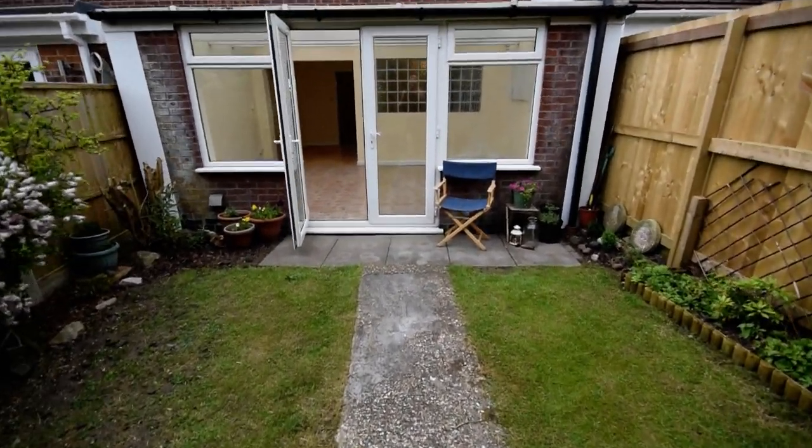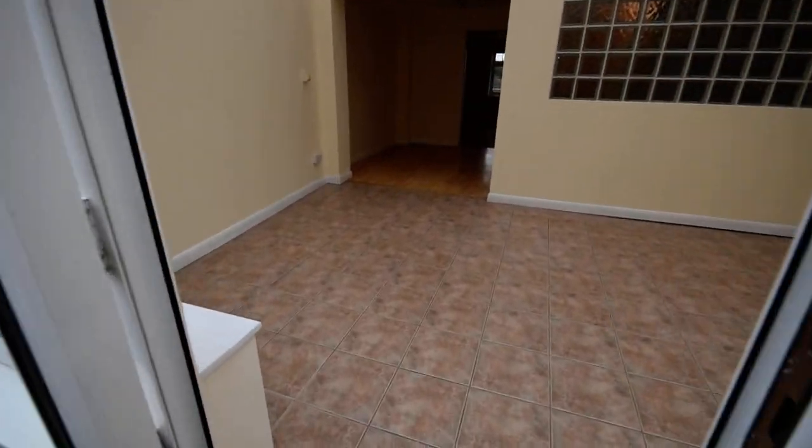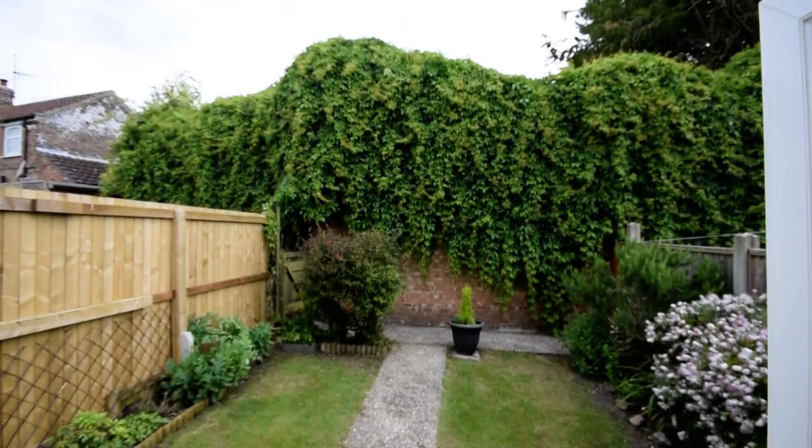At the back of the property, it's a nice private back garden and you haven't got anyone overlooking you.